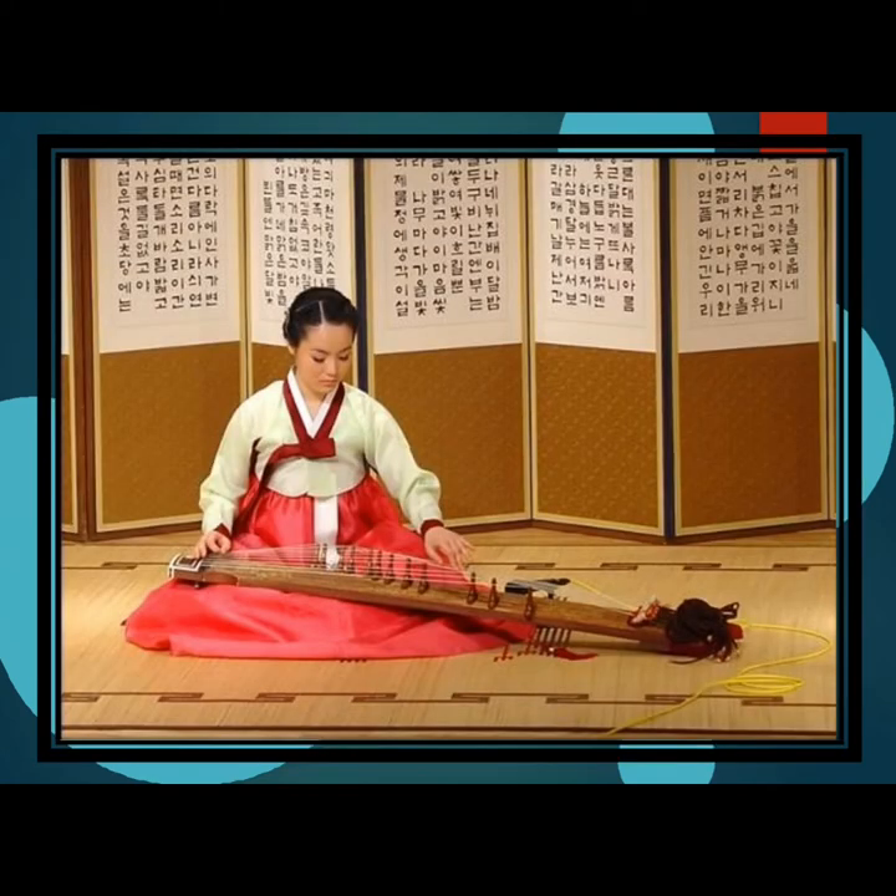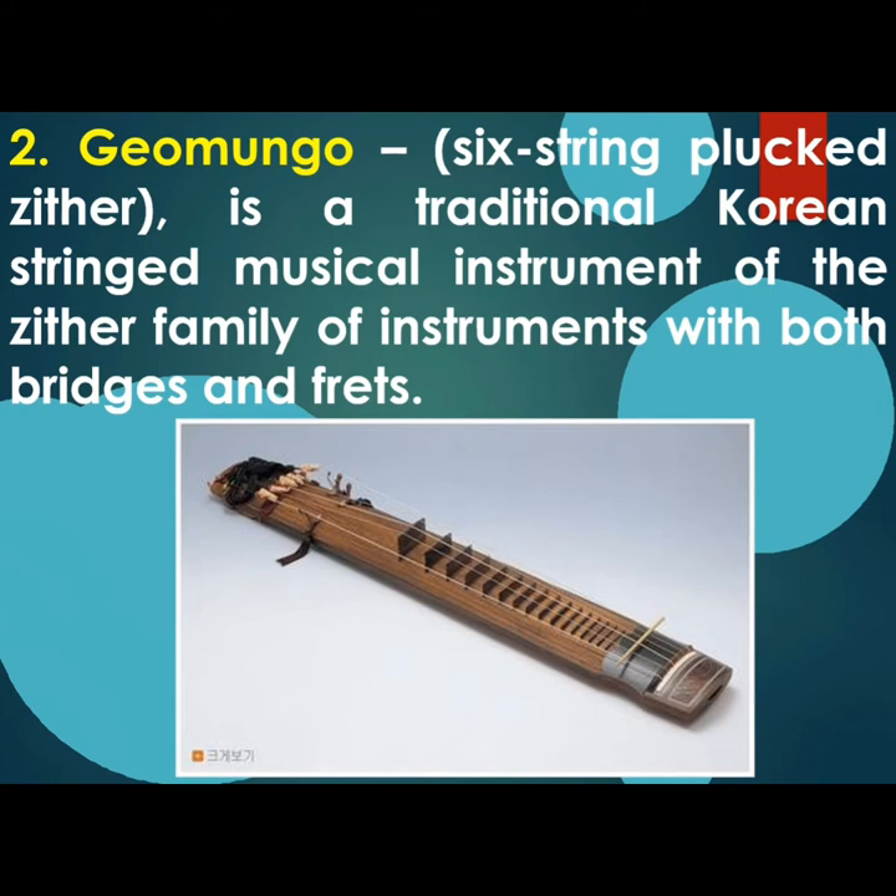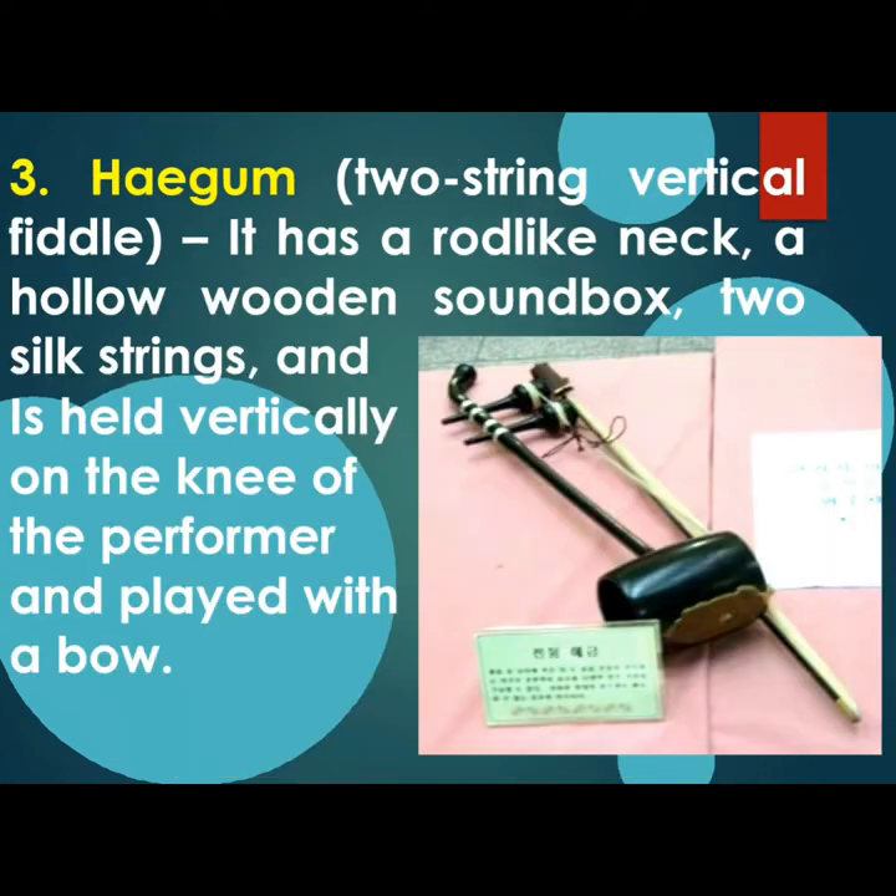Second is Geomungo, a six-string plucked zither. It is a traditional Korean string musical instrument of the zither family with both bridges and frets. Third is Haegeum, a two-string vertical fiddle. It has a rod-like neck, a hollow wooden sound box, two silk strings, and is held vertically on the knee of the performer and played with a bow.